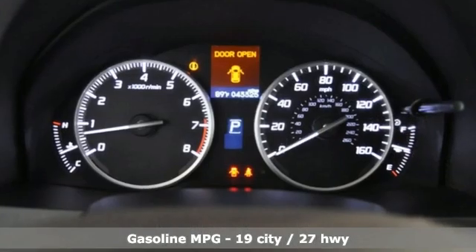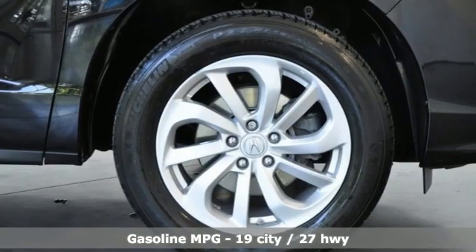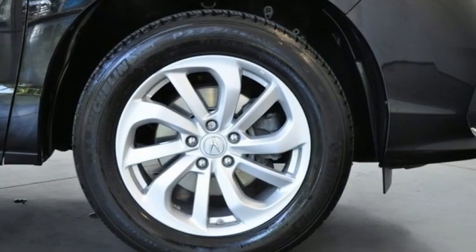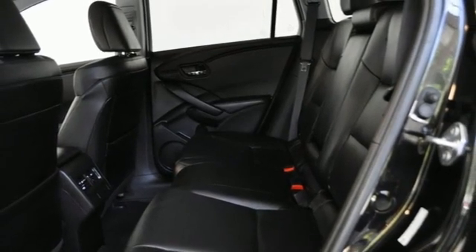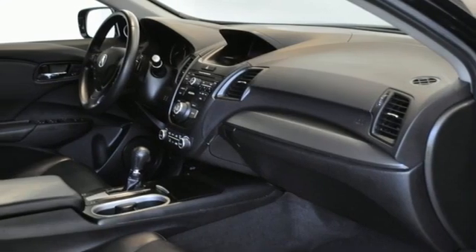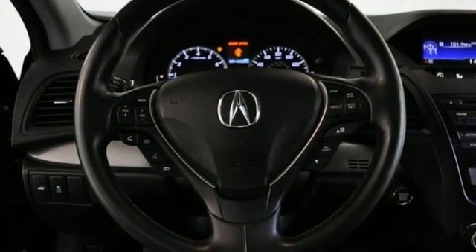V6 engine, four-wheel drive, streaming audio, memory exterior door mirror settings, dual zone climate control, auto dimming rear view mirror, AM-FM satellite radio, doors and push-button start proximity key, front heated bucket seats, and automatic transmission.